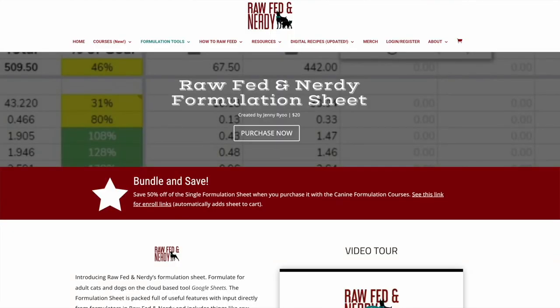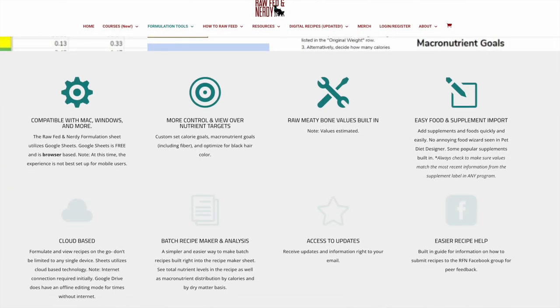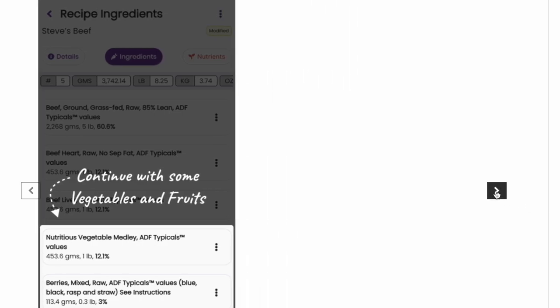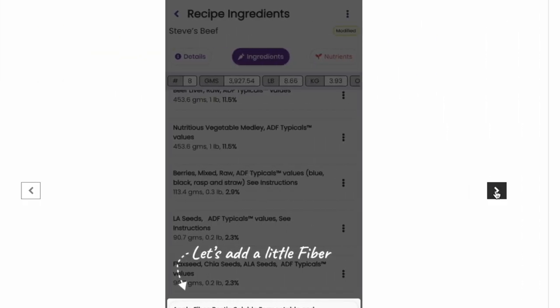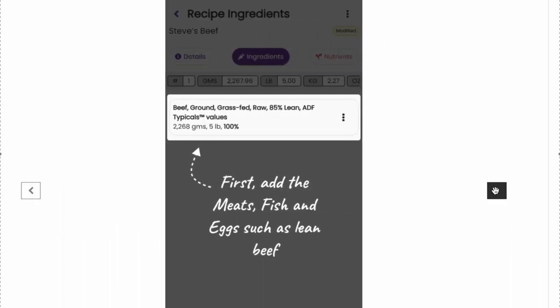You can also create your own homemade cat food recipe using diet formulation software. Raw Fed and Nerdy has a formulation sheet for a one-time $20 fee. Animal Diet Formulator has an app called My Pet Recipes — it's $9.99 and then $4.99 per month after the first month. Diet formulation requires a very steep learning curve, so watch the video demos and read through the listings on the website carefully before you buy.